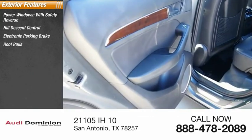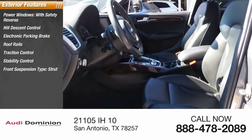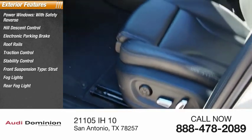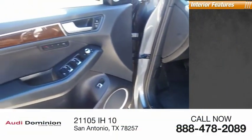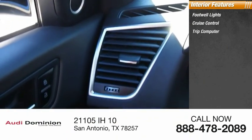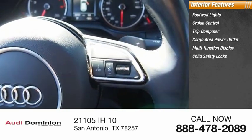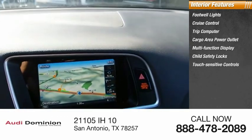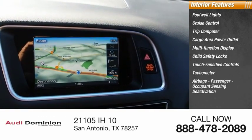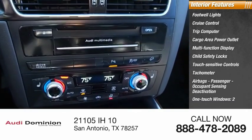Here are some of this vehicle's great options: power windows with safety reverse, hill descent control, electronic parking brake, roof rails, traction control, stability control, front strut suspension, fog lights, rear fog light, and braking assist. Inside you'll find footwell lights, cruise control, trip computer, cargo area power outlet, multi-function display, child safety locks, touch sensitive controls, tachometer, airbags, passenger occupant sensing deactivation, and one-touch windows.